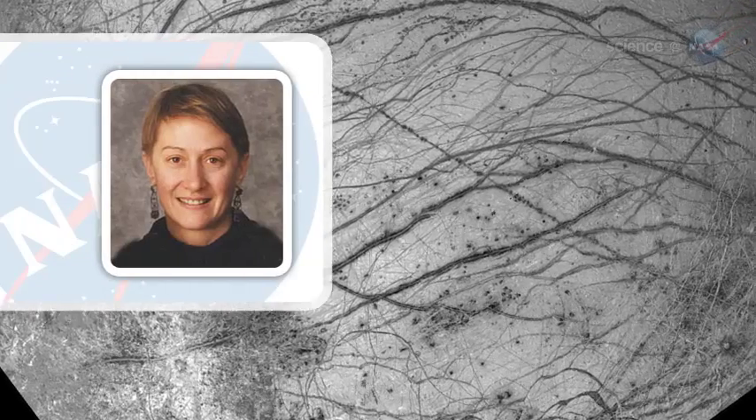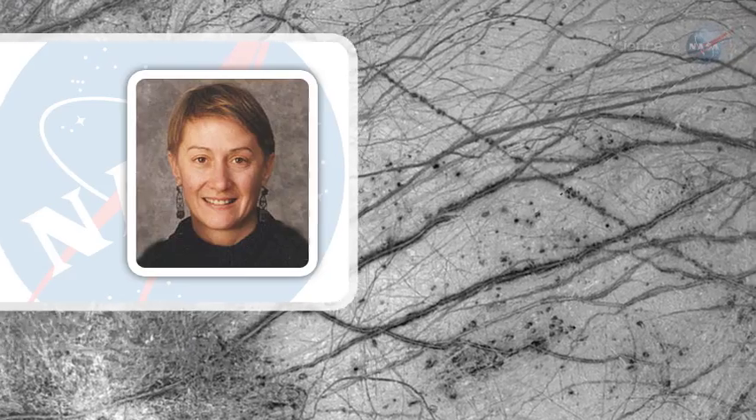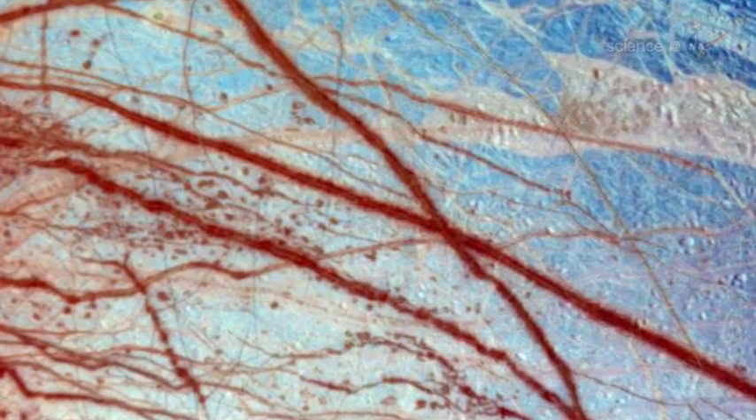Given the number of chaos terrains on Europa's surface, many more such lakes might exist. The data opens up some compelling possibilities, agrees Mary Wojtek, director of NASA's astrobiology program. However, she cautions, scientists worldwide will want to take a close look at this analysis and review the data before we can fully appreciate the implication of these results.